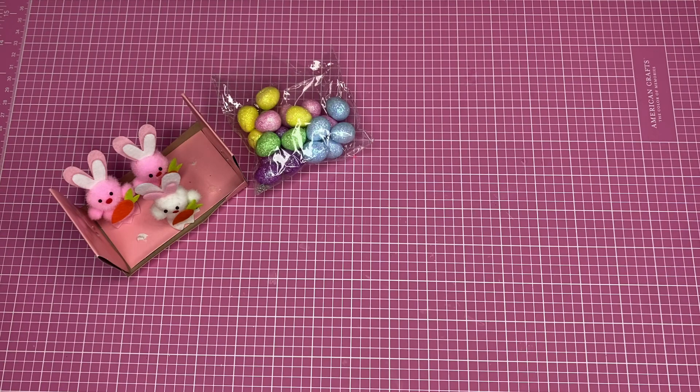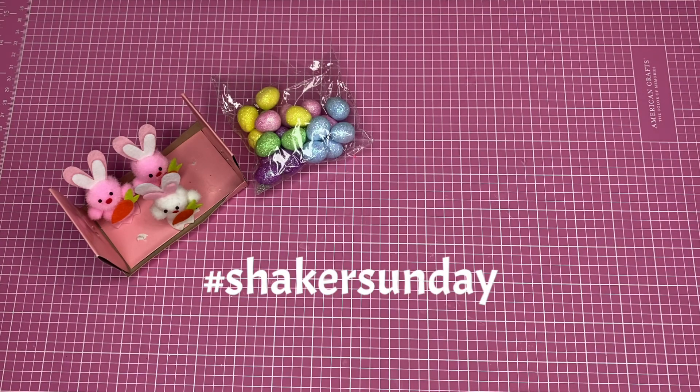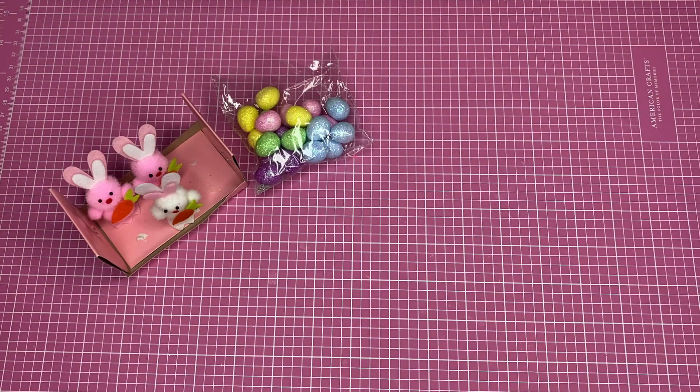If you want to join this open collaboration, you just need to upload it on Sundays at any time using the hashtag in lowercase, Shaker Sunday, and create anything that contains a shaker. The sky is the limit — you just create whatever you want, just make sure that it has a shaker in it.